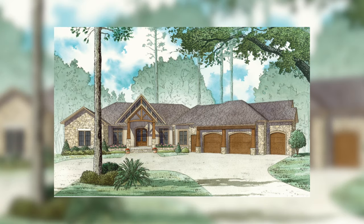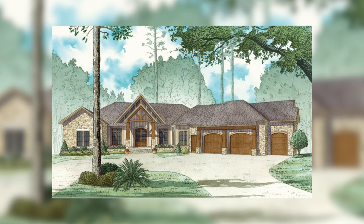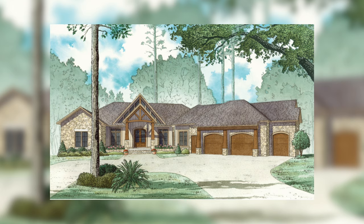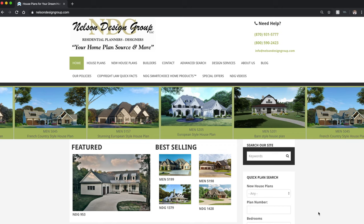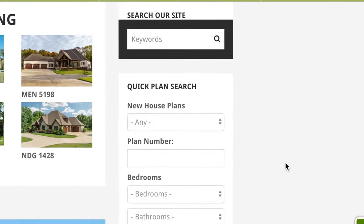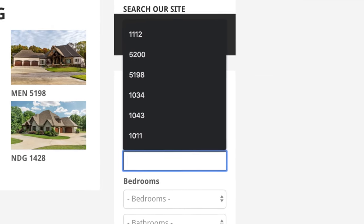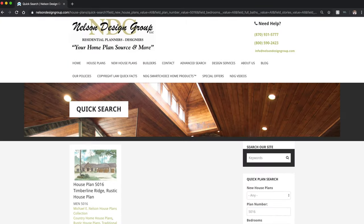What's going on guys, Taylor Nelson here with Nelson Design Group, and thank you for joining me for another home plan at a glance video. Today we are going to take a look at house plan MEN 5016. To get to that plan, we are going to walk through the website as a visitor, looking at our main page. To the right there is a quick plan search bar, so let's go ahead and search 5016 and hit enter. Here we go — house plan 5016, Timberline Ridge, a rustic house plan.